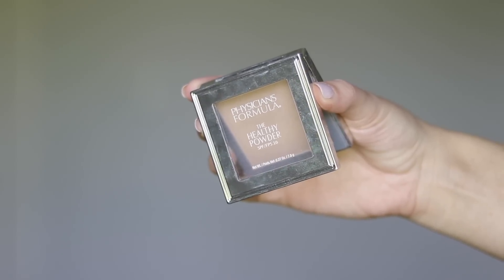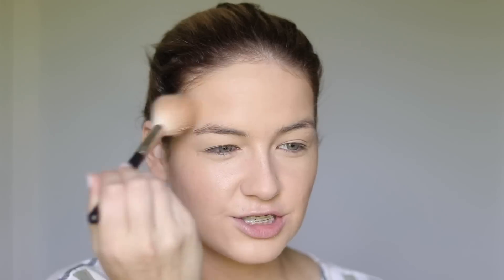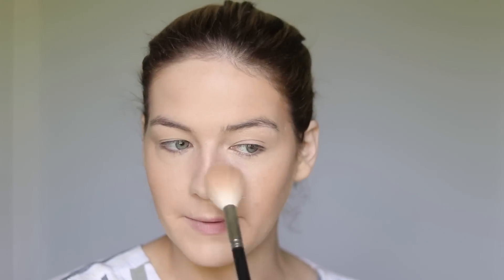Moving into our final steps for the rest of the face — when I do makeup on anyone but myself, I generally always set with a very sheer pressed powder. Something like MAC Mineralized Skin Finish Natural — that's what I keep in my kit. You could use a baked powder, or something like what I'm using today: the Physician's Formula Healthy Powder. You want something in between a sheer translucent powder and a powder foundation. You don't want to set your face with a powder foundation because it's too pigmented and you can't really touch up with it throughout the day. Heavier powders just don't layer well on the skin. Something like this with just the slightest hint of coverage or color is really good to set the rest of the face. I'm using my 137 brush, applying it in the areas where I didn't apply translucent powder.